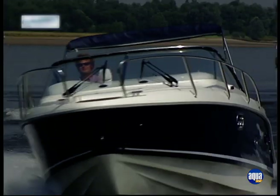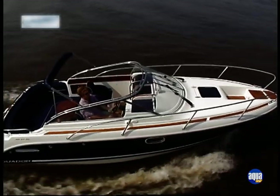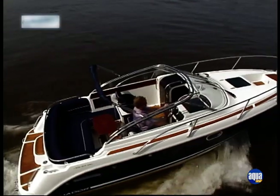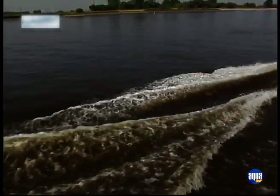Die finnische Aquador 23 DC ist ein flotter Daycruiser mit klassisch-eleganter Linienführung. Obwohl als Zielgruppe eher kleine Familien ins Auge gefasst wurden, überzeugt das gut sieben Meter lange Schiff mit großartigen Fahrleistungen und einem entsprechend hohen Funfaktor.